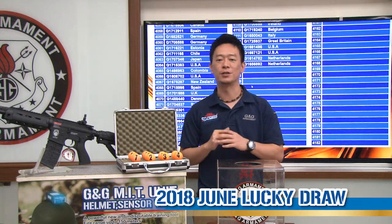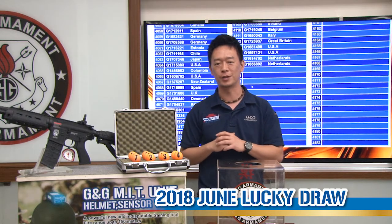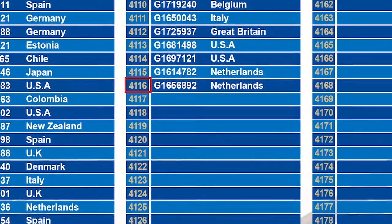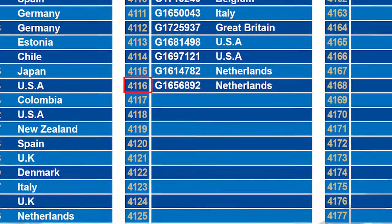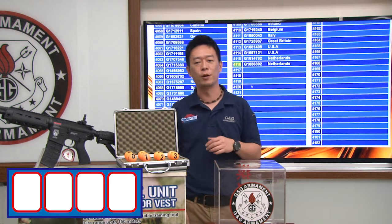Hello, welcome back to another G&G monthly giveaway, and today we are going to find out who is the winner for G&G GR4 G26. So for this month we have 4,116 registrations. Let's find out what's the first number.